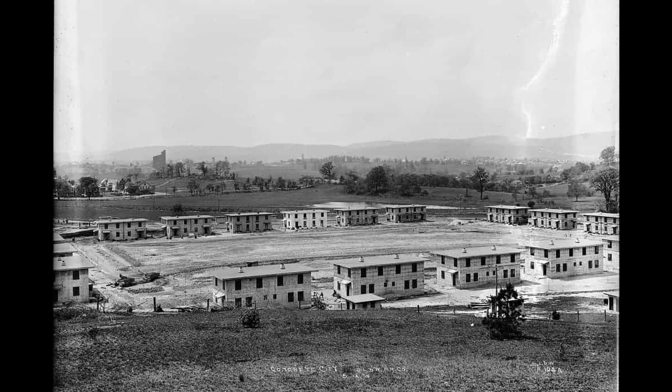These were duplexes with each side containing four bedrooms, two levels, and a basement to house 40 families. Electric street lights lined the sidewalks of the center square. Shared concrete outhouses were located at intervals at the rear of the structures.